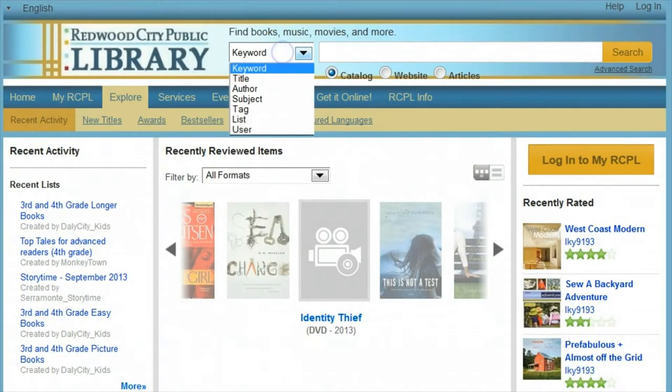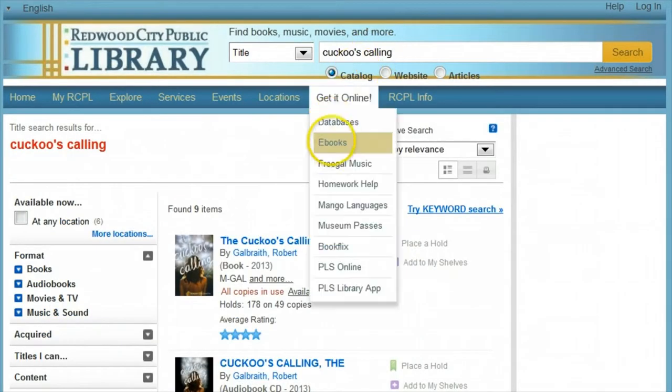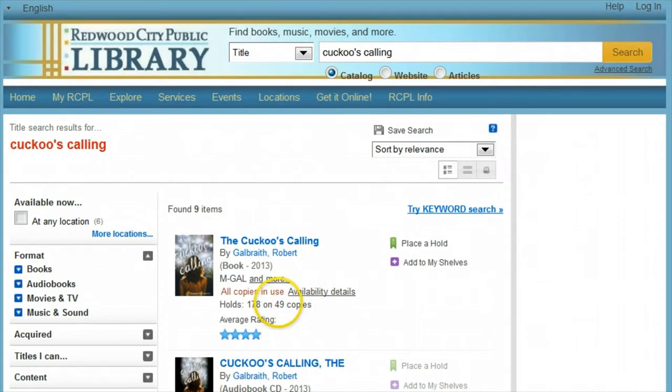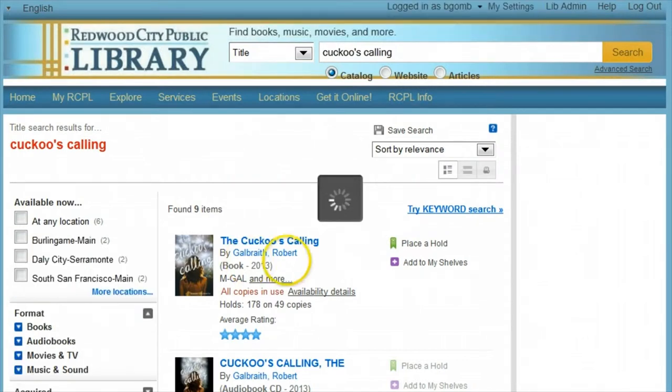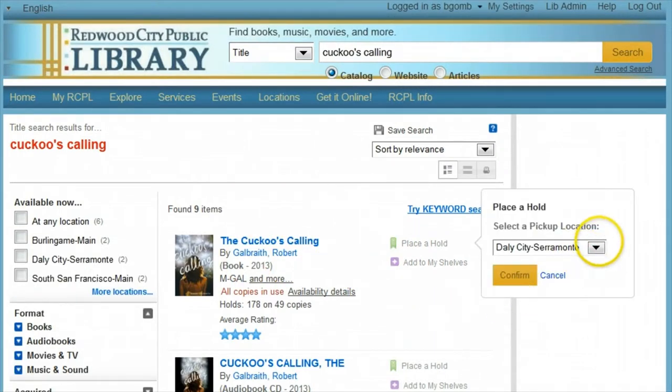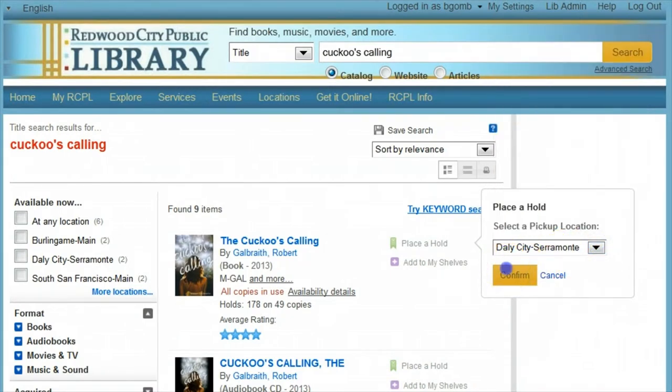As any regular library user knows, the library doesn't always have the book you want right away. Say I heard about a great new title at work. I go on my local library catalog and search for this title, but I see that it's not available at any of the libraries at the moment. This isn't a problem. You can click Place a Hold and just enter your username and four-digit PIN. Log in and you'll be able to choose where to pick this book up from any of the libraries in San Mateo County. This service will cost 75 cents, but is totally worth it to save gas and time.